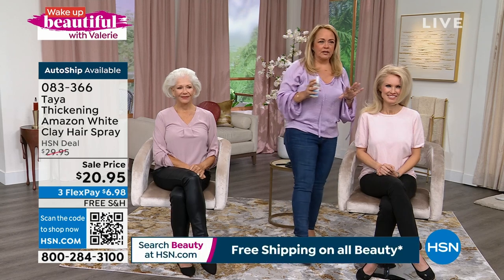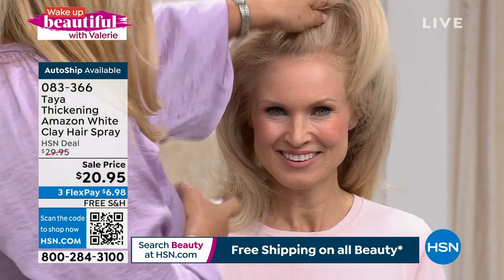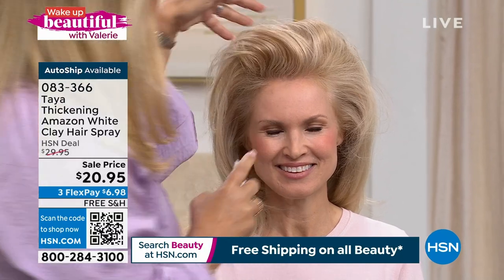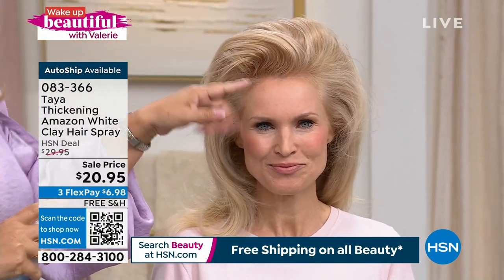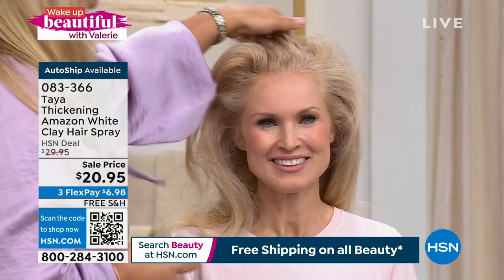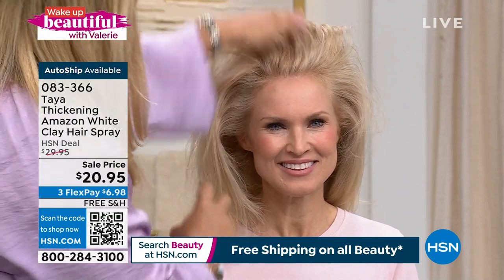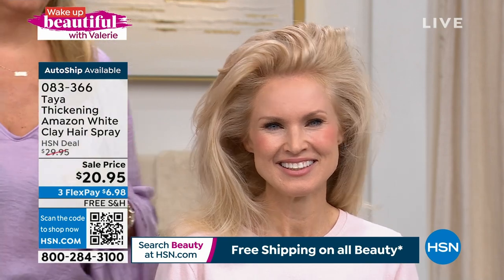I'm going to show you really quickly here with Robin. You see her hair is a little bit flat. What I'm going to do is just put it up and spray that hair. Look at the hold on that already, Tina. I want you to see that shine. You see this beautiful, flexible hold? This is due to an ingredient called dragon's blood — it's a croton lechleri — and what it does is give you a really beautiful, soft, gorgeous hold.